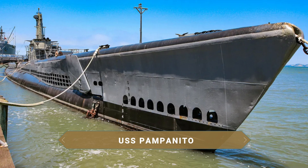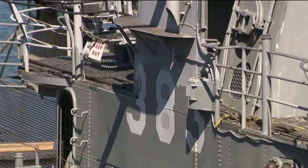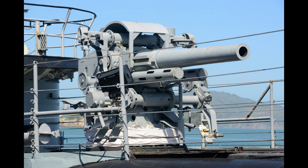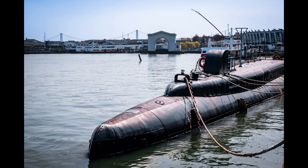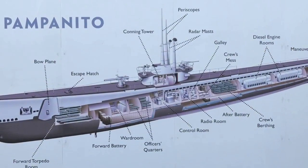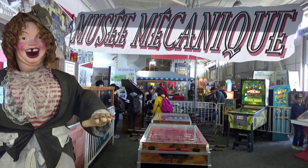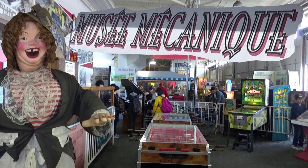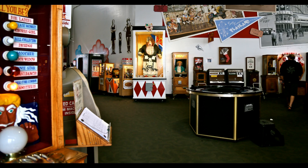At Pier 45 we find another famous vessel, the USS Pampanito — a World War II submarine that survived countless battles in the Pacific, sank six enemy ships and managed to rescue 73 men and bring them back to the United States. While in service the Pampanito had a crew of about 80 men. You can tour its deck and interior, where highlights include the crew's living quarters, the kitchen, the dining room, a small office and the dormitories that still retain the decor of the era. Also here is the fascinating Musée Mécanique, one of the largest private collections of early 20th-century arcade machines and ingenious mechanical artifacts that still operate with coins. Collector Edward Galland began gathering his machines at age 11 and today possesses more than 300 items.